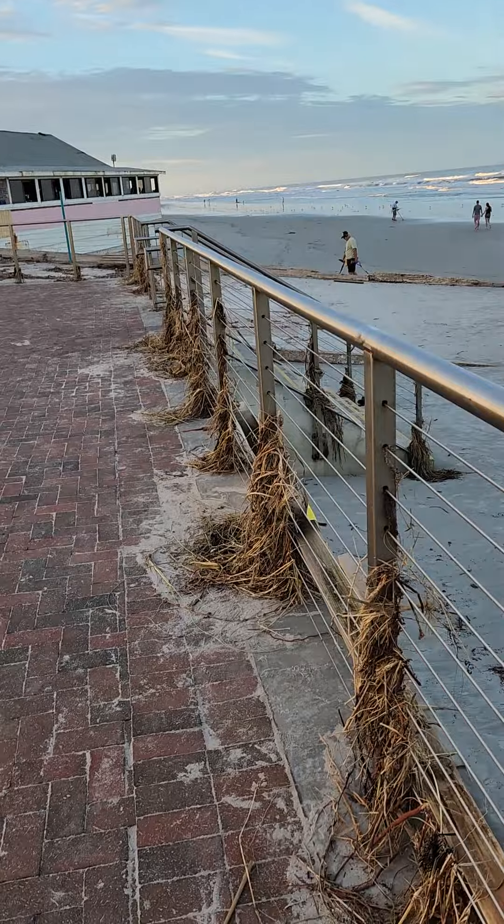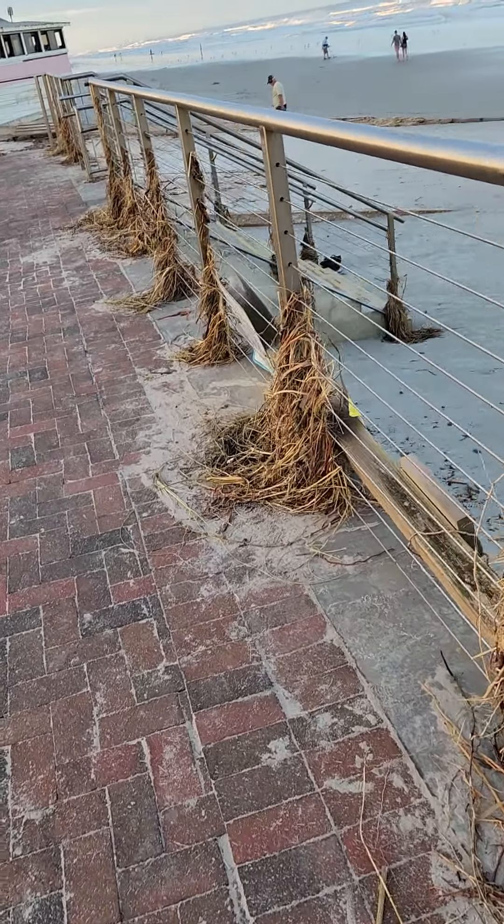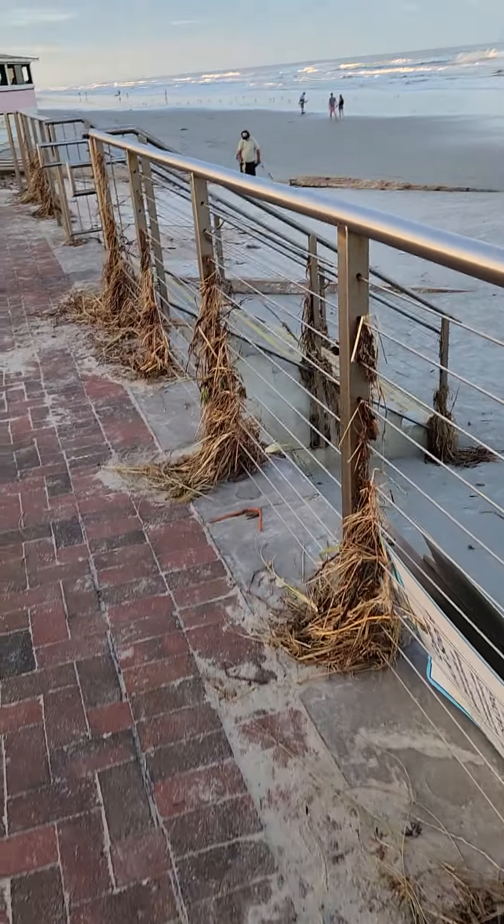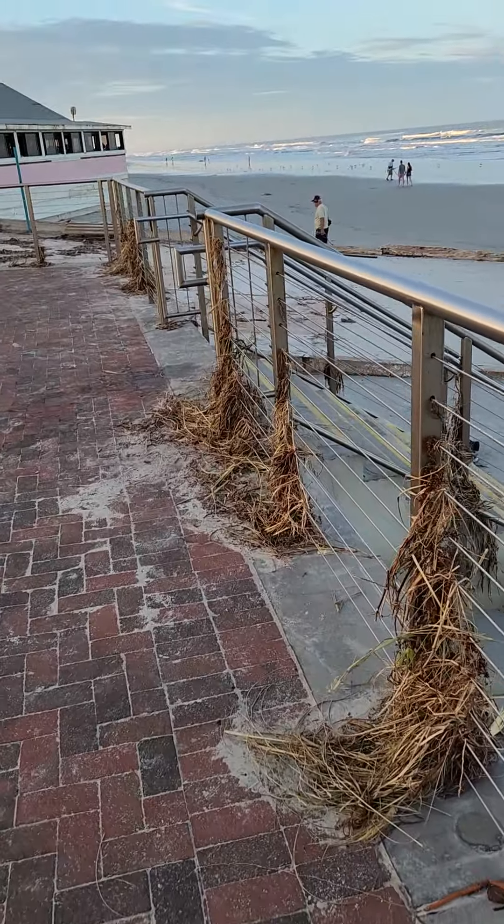I'm going to show you what happened here while we were gone with Nicole, which is only a month or so after Ian. I'm going to flip around so you can see what's going on. As you can see, looks like there was a lot of debris washed up along here.